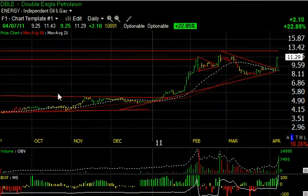Up next is DBLE — Double Eagle Petroleum. We've been watching it: it had the big run-up in January/February from the wedge, then broke out but rolled over, held near the moving averages, moved up, and backed off very quietly in the last week or so forming a wedge. Today it popped out, up $2.10 or 23 percent, over a million shares traded — big volume for that stock — and appears well on its way to test the $13 range.